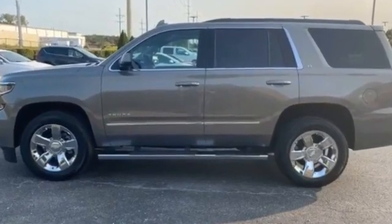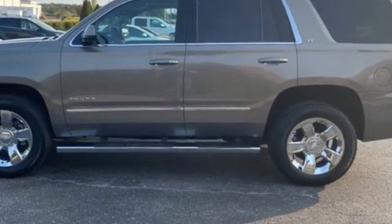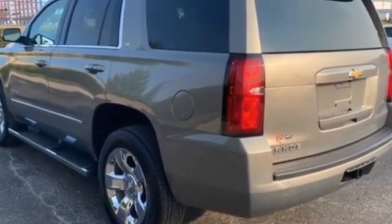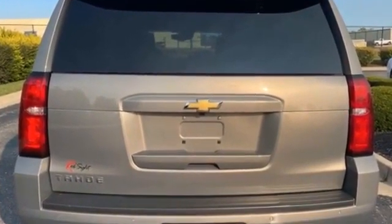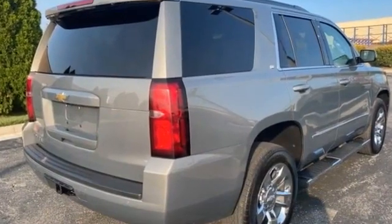2018 Chevrolet Tahoe with less than 28,000 miles on the odometer. It's full of phenomenal features that any driver would appreciate, such as moonroof, power driver's seat, power passenger seat, rain sensing wipers, power lift gate, brake assist, and adjustable pedals.